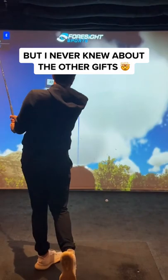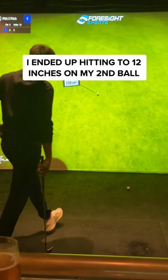I never knew about the other gifts — this surprise was great. I ended up hitting to 0 feet and 12 inches on my second golf ball.